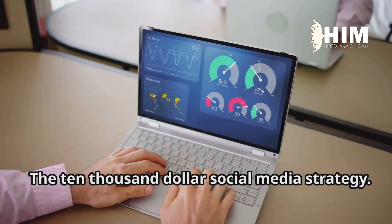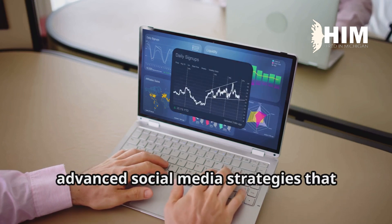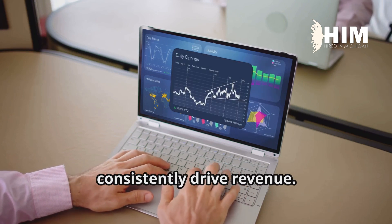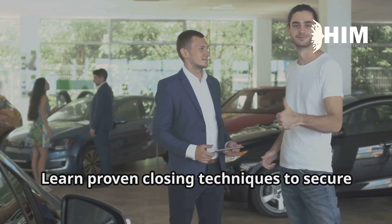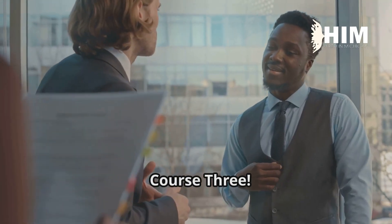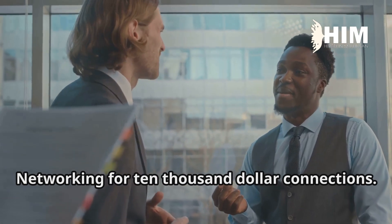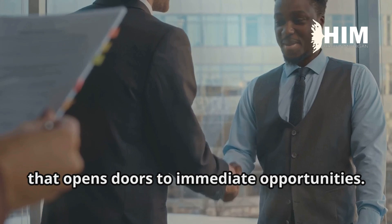Course one: the $10,000 social media strategy — learn to create sales pipelines using advanced social media strategies that consistently drive revenue. Course two: sales success formula — learn proven closing techniques to secure high-value deals. Course three: networking for $10,000 connections — learn how to build a powerful network that opens doors to immediate opportunities.